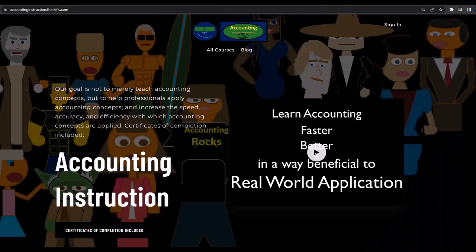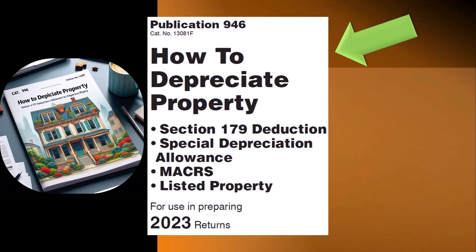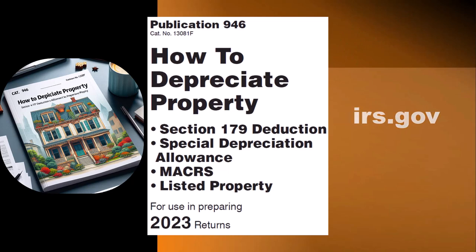If you would like a commercial-free experience, consider subscribing to our website at accountinginstruction.com or accountinginstruction.thinkific.com. Most of this information can be found in Publication 946, How to Depreciate Property, Section 179 Deduction Special Depreciation Allowance of Makers Listed Property Tax Year 2023, which you can find on the IRS website at irs.gov.